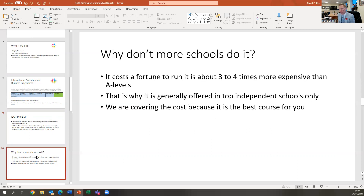The IB is an unusual qualification for state schools to offer — it's not unusual in the independent sector, but it is in the state sector. Why do more state schools not offer it? Because it costs a fortune — about three to four times more than A-levels. Every member of staff who delivers an IB course has to be trained by the IB, which is a very expensive process. That's why generally it's only done by top independent schools. We're covering that cost because we think it is the best course for the students at Noel Academy.